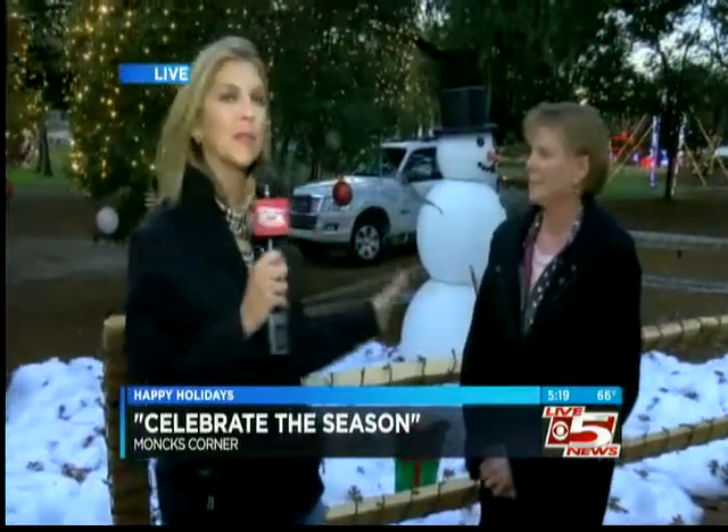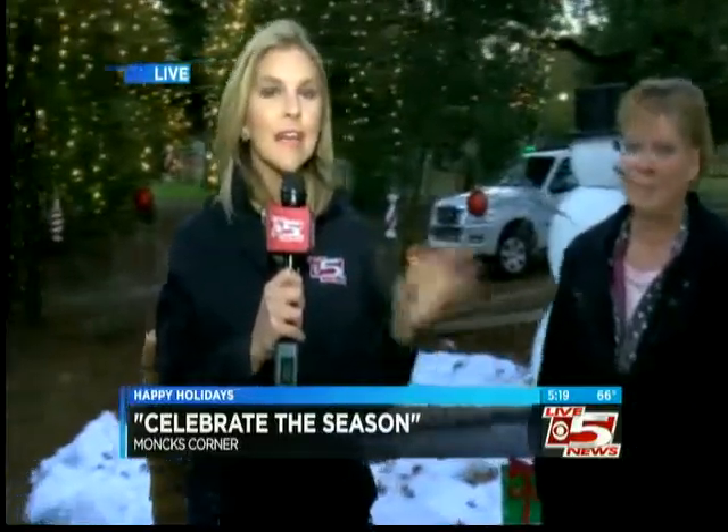We've got beautiful lights and displays here, so come out and check it out. Of course, coming up a little later on, the sun will be down and we'll be able to see more of these great lights here at Santee Cooper in Monk's Corner. So don't forget to check it out. And if you can't come tonight, tune in at 5:30 and 6 o'clock — we'll have more reporting live from Santee Cooper. Jordan Wilkerson, Live 5 News, back to you.